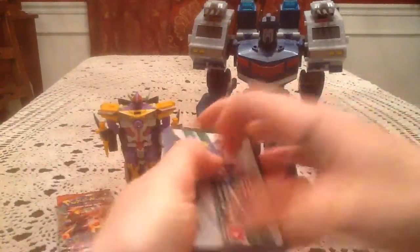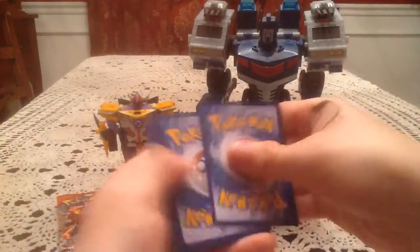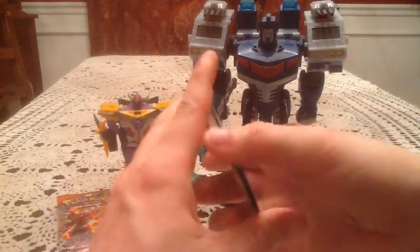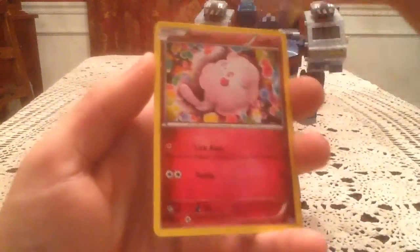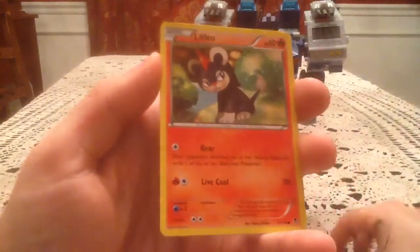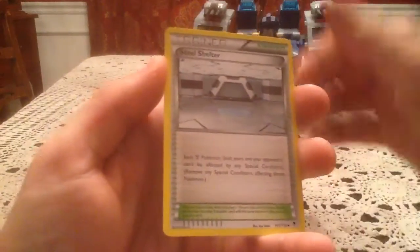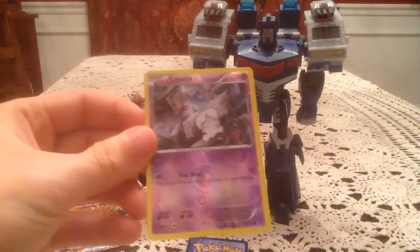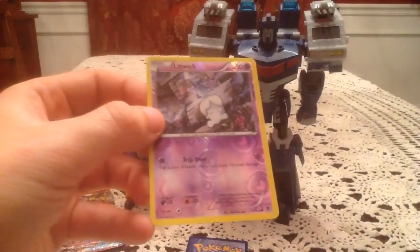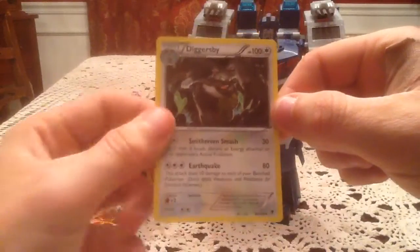There's a Phantom Forces online code for you guys — pause it and grab it if you want, hopefully you get something nice. We have Whismur, Zubat — the same one that's in the Generations set — Swirlix, Litleo, Pumpkaboo, Clefki, Zweilous, and Steel Shelter. The reverse holo is Litwick, number 41, just a common — not one I'm missing, so it's a duplicate. The rare card is Diggersby, another non-holo. So it comes down to Primal Clash or Ancient Origins.